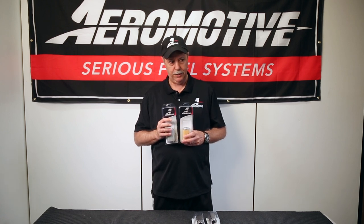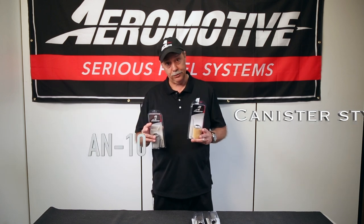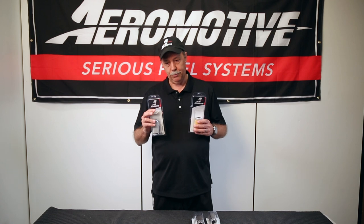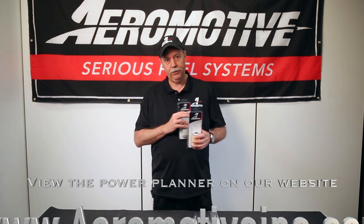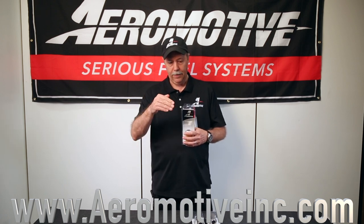Aeromotive offers a complete line of pre and post filters. We have them in AN12 housings, AN10 housings, and canister style. The right filter for the job is pretty well defined when you look at the Power Planner on our website. Find your pump on the Power Planner at aeromotiveinc.com, look at the power numbers for the filters in the diagram, and those are the right filters for the job.